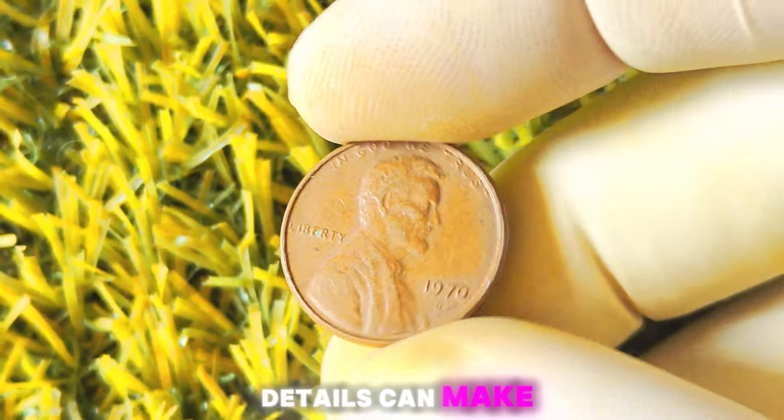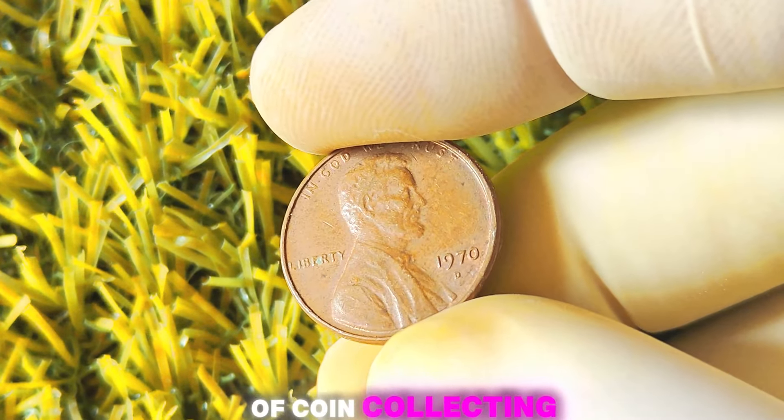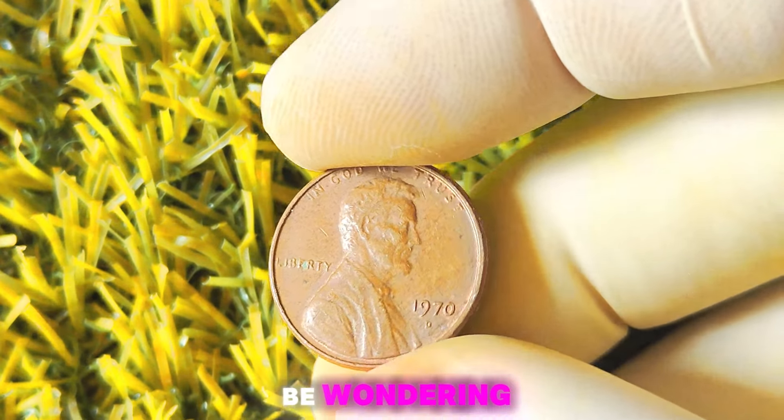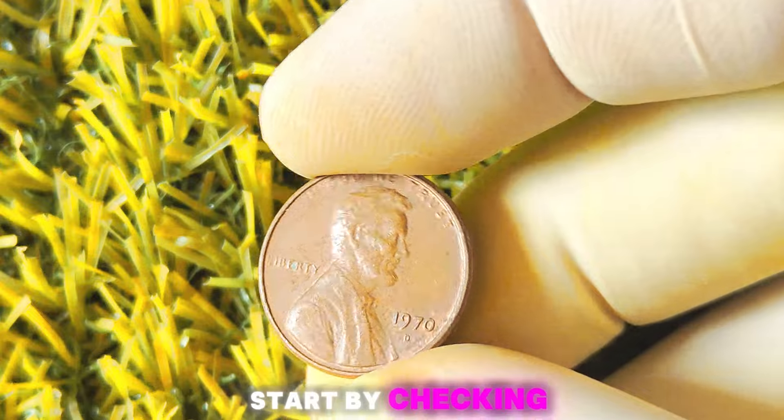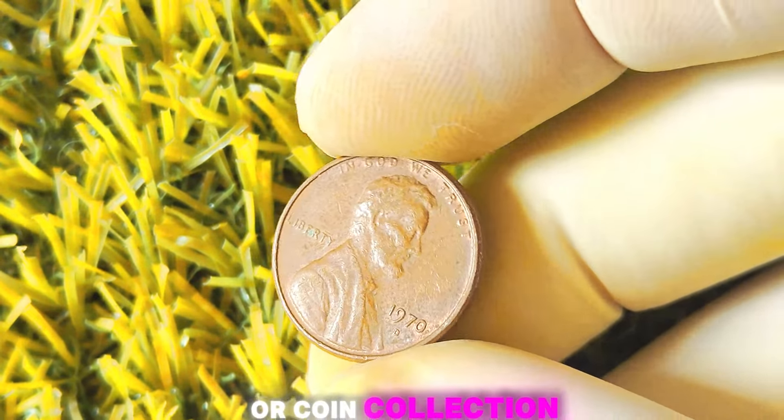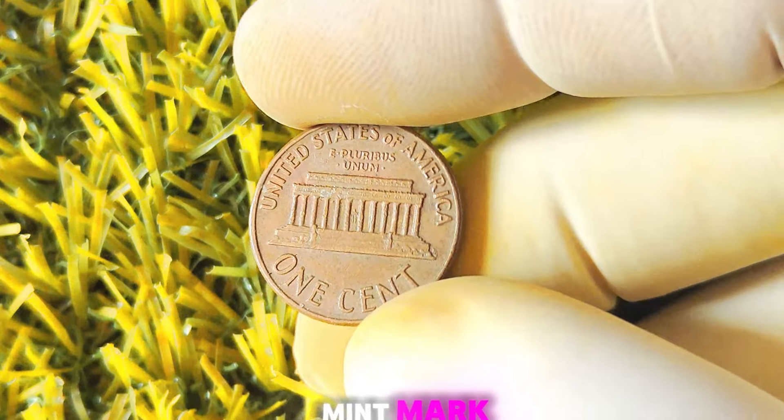Remember, even the smallest details can make a big difference in the world of coin collecting. You can start by checking your own piggy bank or coin collection for any 1970 Lincoln pennies with the D-Mint mark.